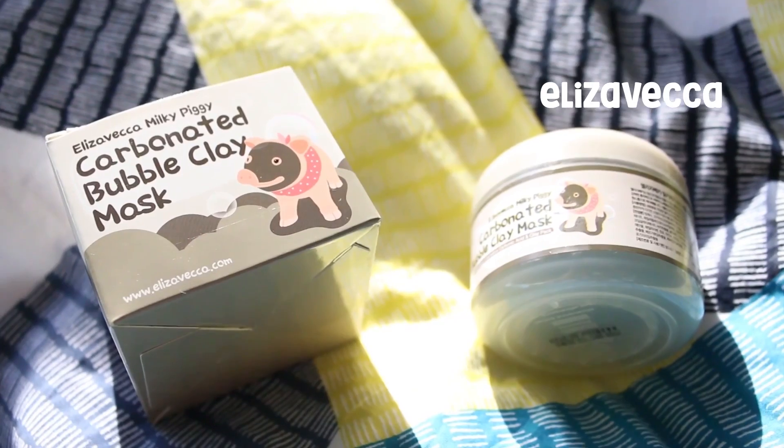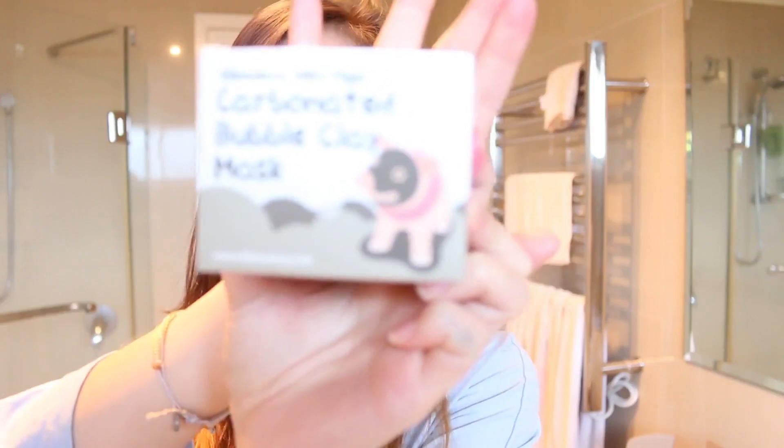Next are a ton of skincare products. I guess this is where I start washing off all that makeup I literally just put on, which is really annoying. I'll take you with me to the bathroom. Now that I'm in the bathroom, the first product I want to show you guys is the Elizavecca Milky Piggy Carbonated Bubble Clay Mask.